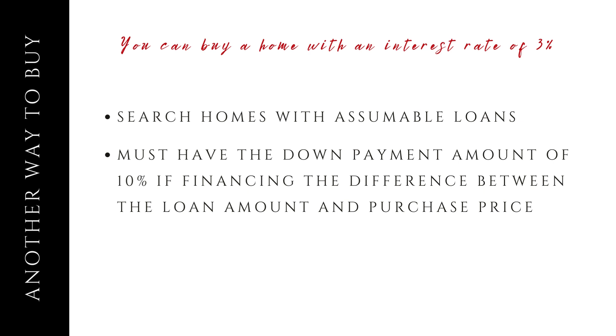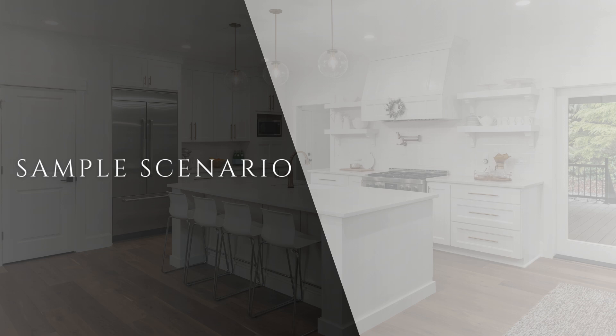For this, you would actually need 10% down if you don't have the difference of the purchase price. Let's look at an FHA example. The current loan is an FHA loan. The remaining loan amount is $450,000. The current interest rate is 3.5%. The sales price is $600,000. So the down payment — the difference between the sales price and the remaining loan amount — is $150,000.